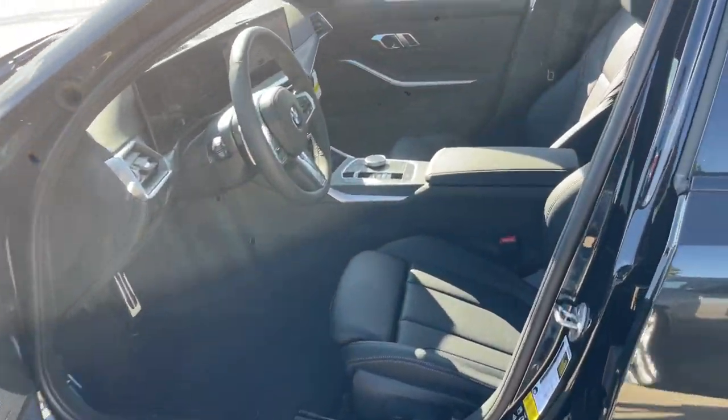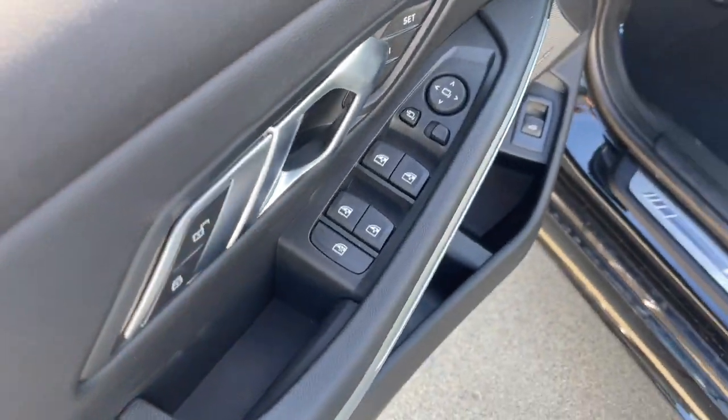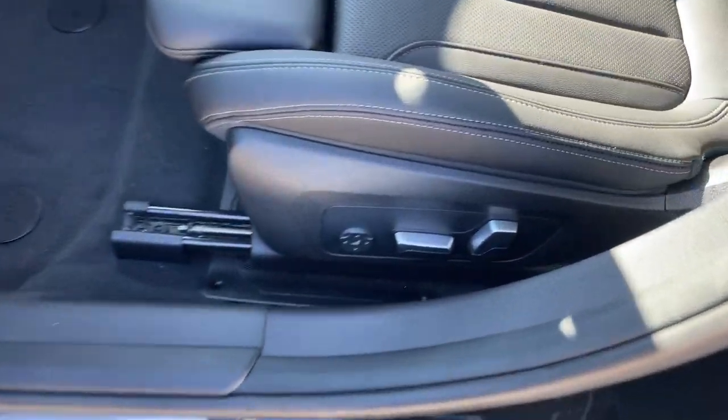The following are some of this vehicle's highlighted options: heated steering wheel, Apple CarPlay and/or Android Auto, heated driver's seat, keyless entry, moonroof.